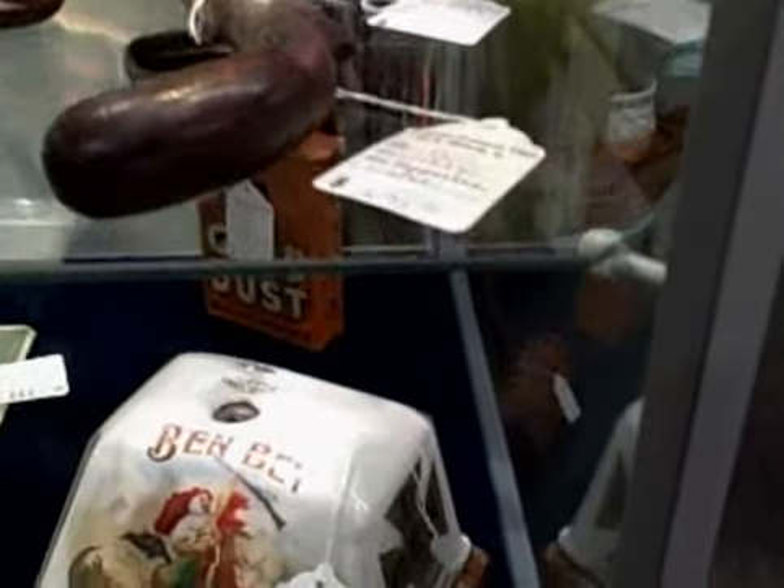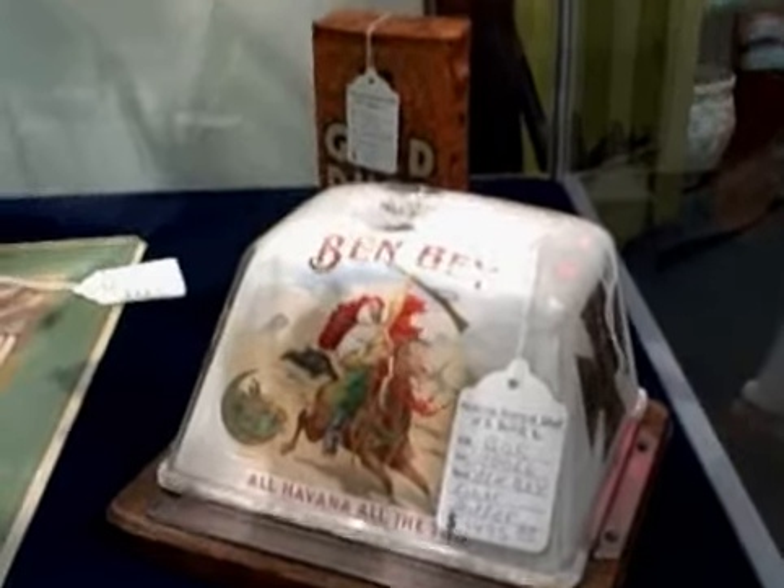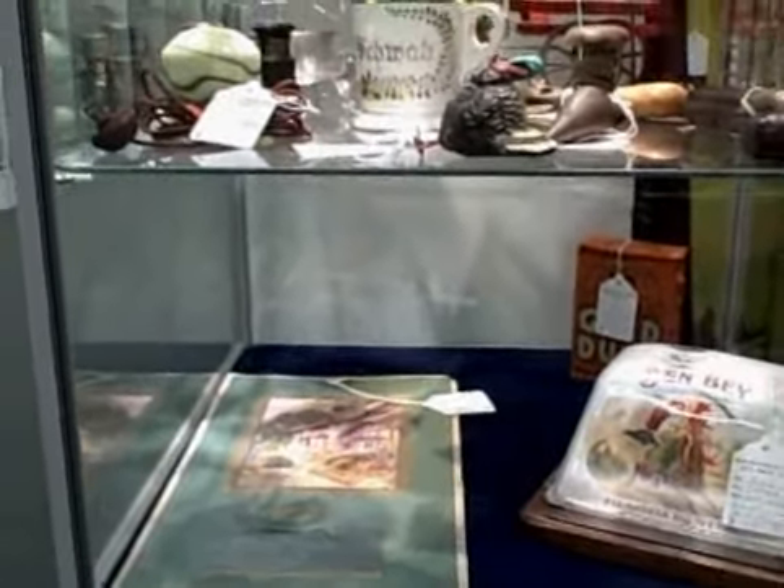Moving further down to the last bottom shelf, we have a cigar cutter, a box of gold dust, and a nice old calendar. This is a great, great showcase here at the Roscoe Antique Mall in South Delight.